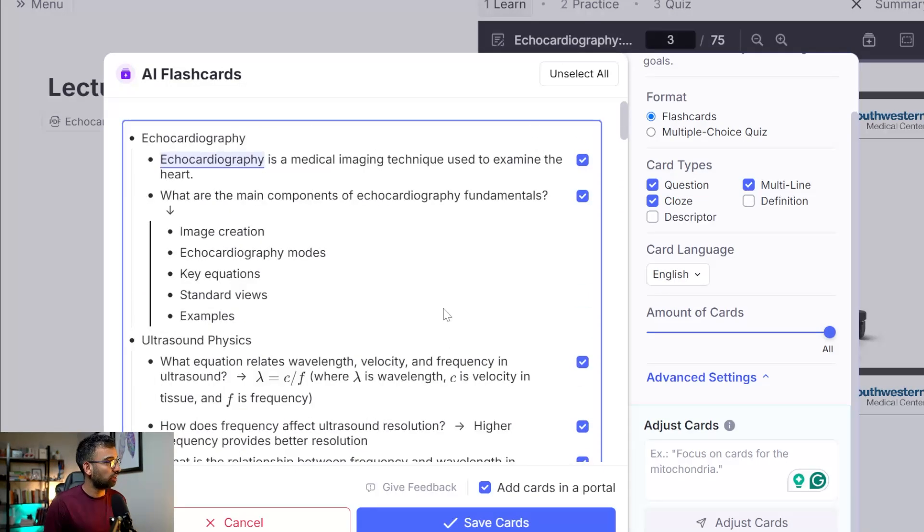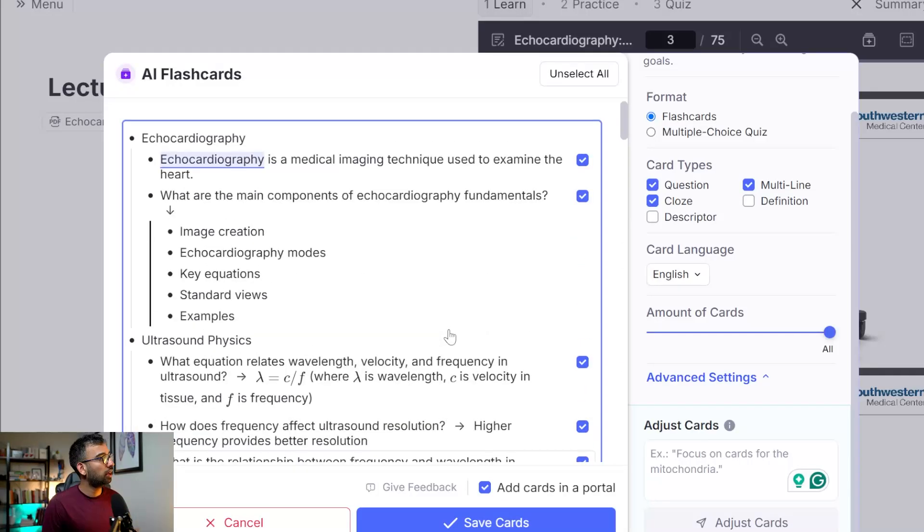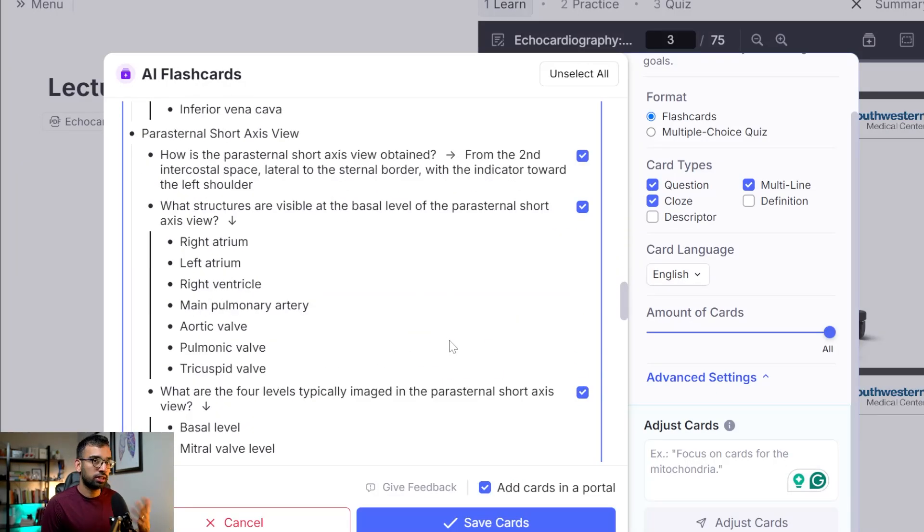AI finished — that was probably less than 20 to 30 seconds — and it gave me a ton of cards. Before I confirm anything, you want to make sure: is this a card you would make? For the most part, scrolling through these, they all seem legit. And maybe during my review, if I realized something isn't as high-yield as I want, or it's too simple, I can just delete the card later.